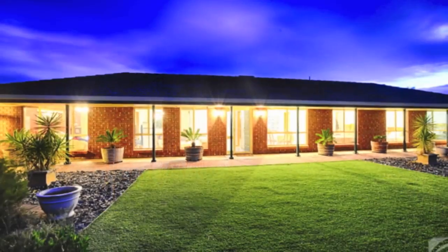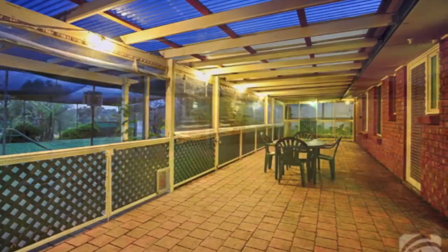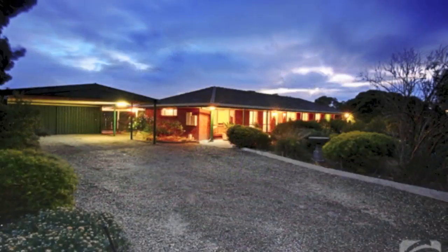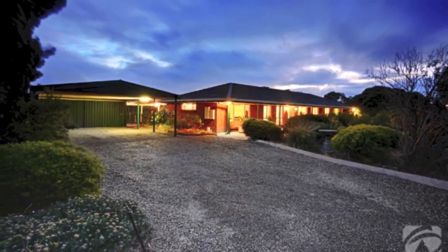Outside there are pretty front gardens, double carport, and an enormous full-length enclosed paved veranda to the rear. Book your inspection today — call Nick on 0416 088 556.